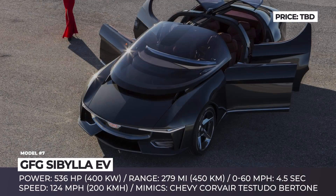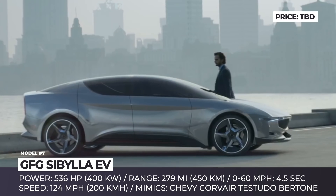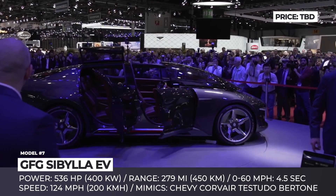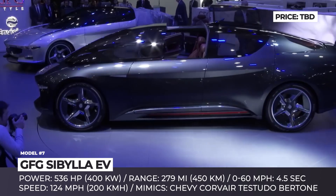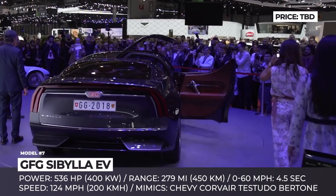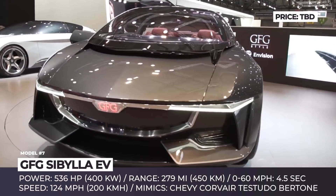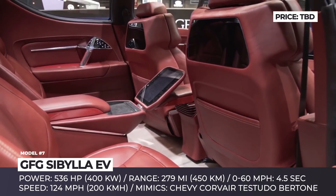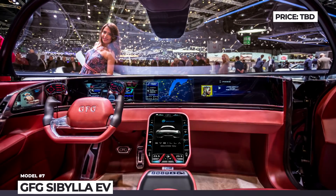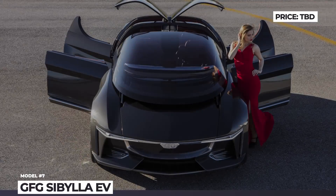GFG Sybilla: Giorgetto Giugiaro is a legendary Italian automobile designer who has worked on supercars and popular everyday vehicles for many decades and was named the car designer of the 20th century. At age 80, he created a futuristic electric car, the GFG Sybilla, in collaboration with smart energy management company Envision. The car's name honors Giugiaro's mother and the ancient Greek female oracles called Sybils. Its exterior borrows inspiration from the 1963 Chevrolet Corvette Rondine by Bertone and features a transparent roof, sliding windshield, and gullwing doors. It gets a 536 hp electric motor connected to a 100 kWh battery with 280 miles of range, a 0-60 time of 4.5 seconds, and a top speed of 124 mph.